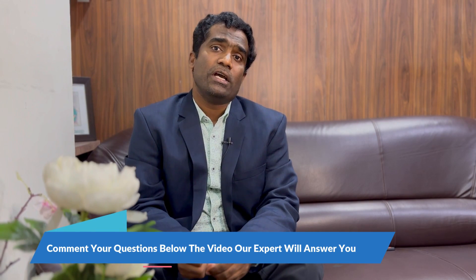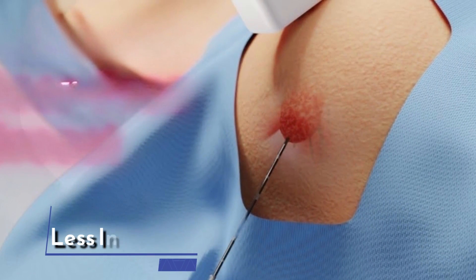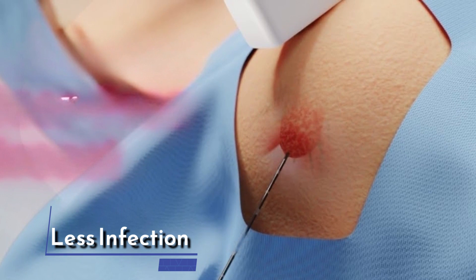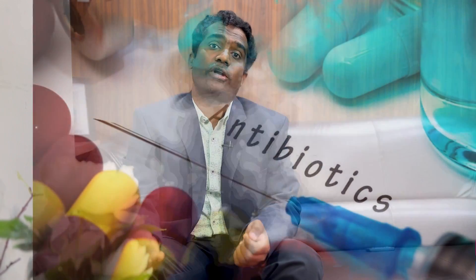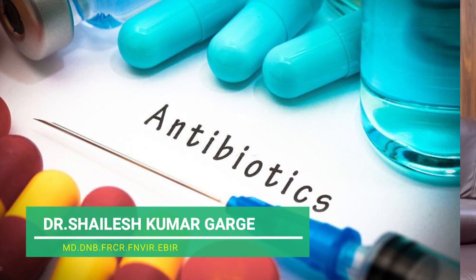The sixth point is post-procedure infection. Chances of infection are very minimal because the entry point is very tiny, so the chance of infection is much less compared to surgery where a big cut is made. After surgery, sutures must be meticulously cared for in the scar area, and the chances of infection or pus formation are higher with surgical excision. You also have to take antibiotics for a longer period after surgery, compared to VAP where antibiotics are taken for only three days to prevent infection.